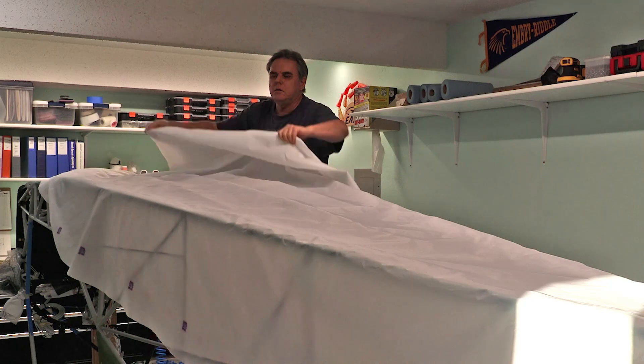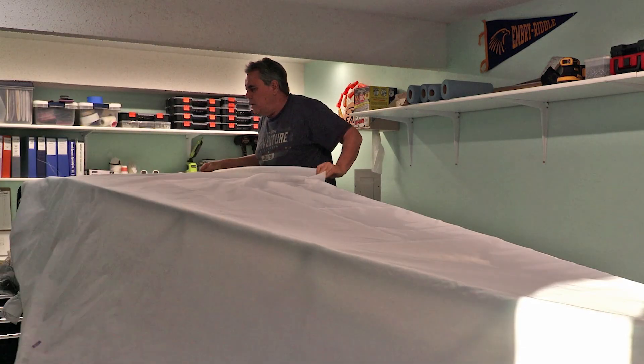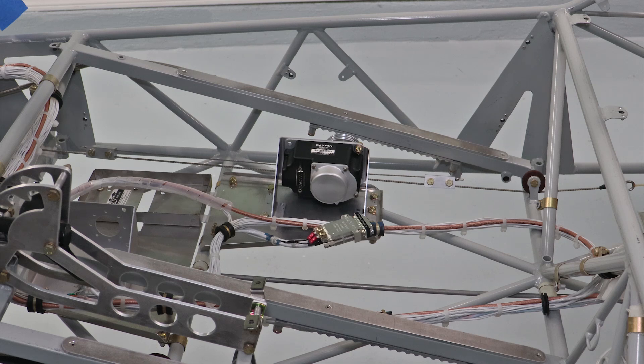Before I start covering the fuselage, I need to fabricate one last thing on the floor: the autopilot servo mounts. The pitch and roll autopilot servos will both be mounted under the co-pilot seat, as RANS has allocated. I didn't purchase the RANS mounting plates because these are easy to fabricate and customizable to my needs, such as wire runs.